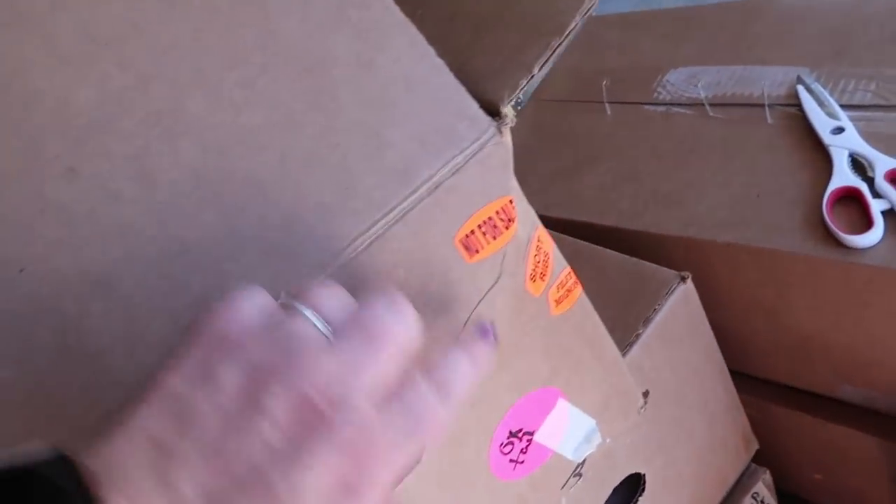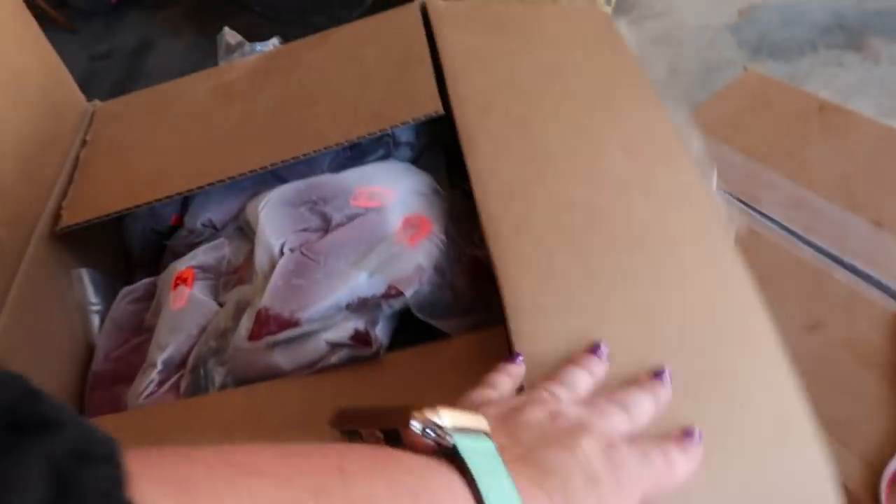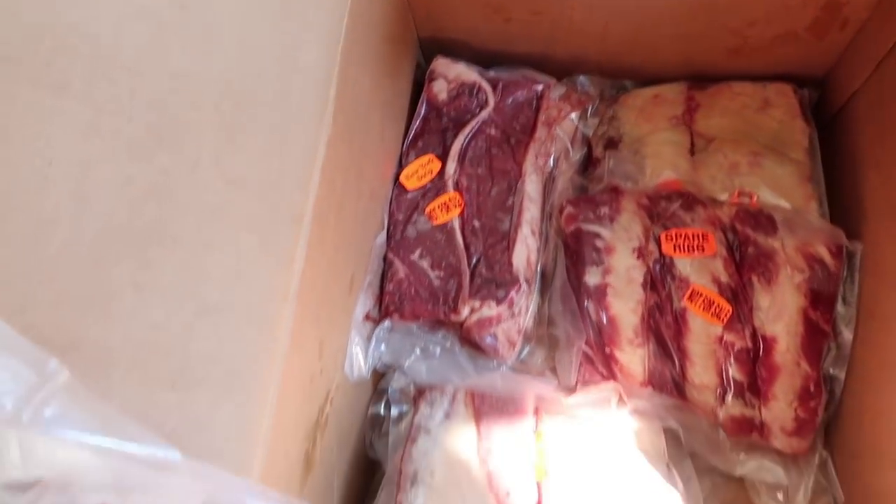Here's the next box: short ribs, filet mignon, sirloin, beef kebab, boneless chuck roast. More spare ribs, more New York strip steak.